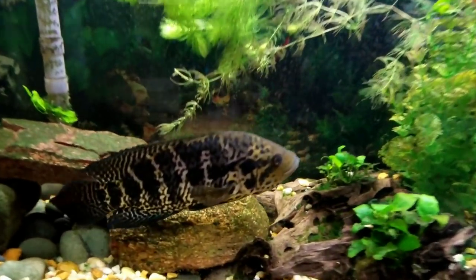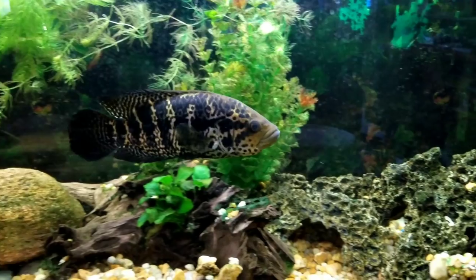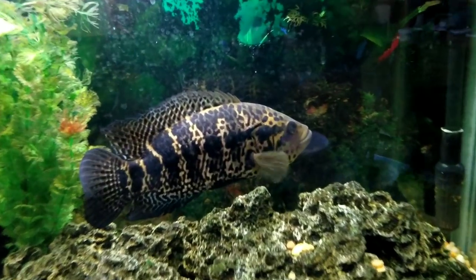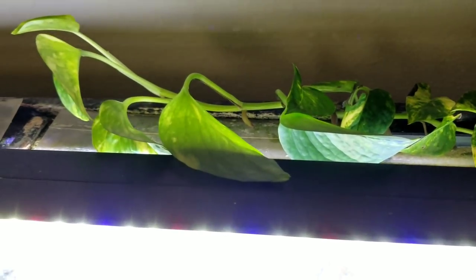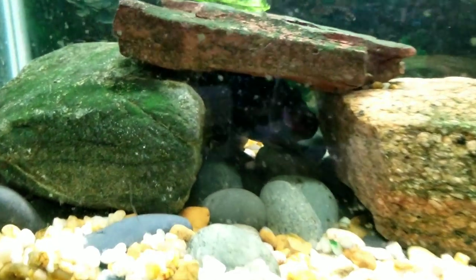The next tank is a 55 gallon where Snape is. This is temporary for him — his 125 started leaking, so he's been in this tank for a little while while I'm fixing the 125. I also have to help control the nitrates in this tank with some pothos ivy plant — you can see the roots growing down into the tank. He doesn't bother the roots, so that's good. I also have hornwort in this tank. He likes to hide under that rock there.